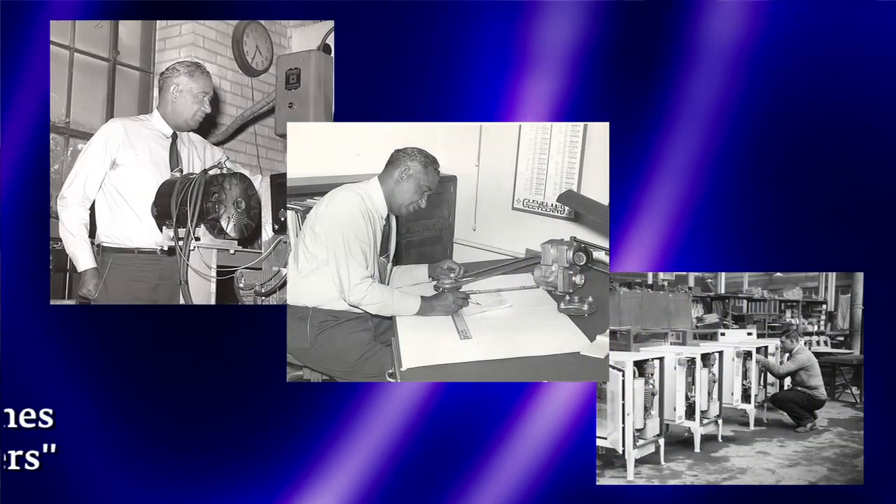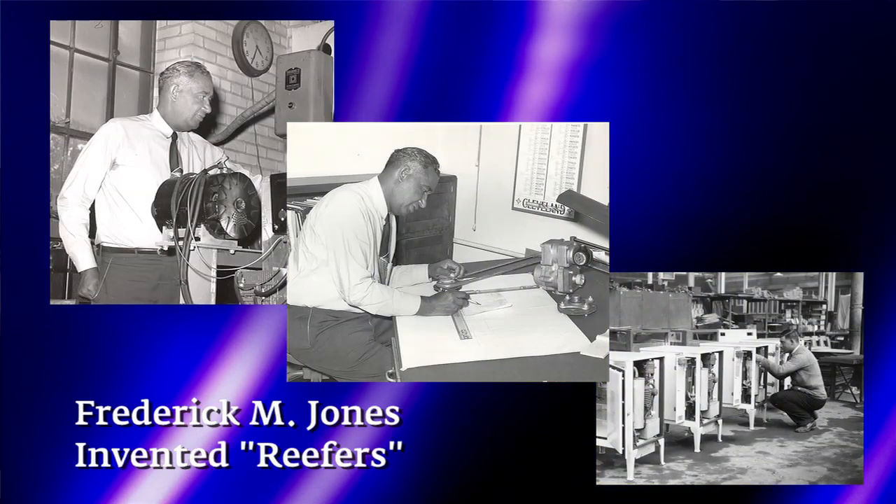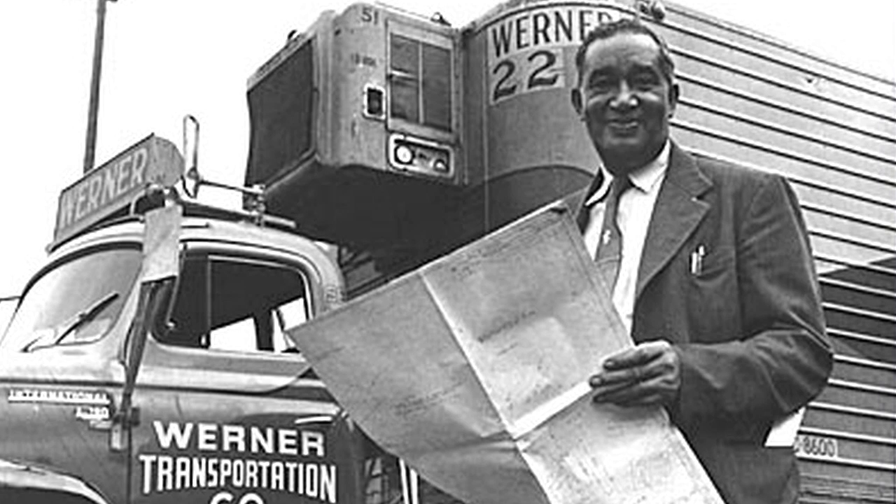Who came up with the idea of these things? It's pretty amazing that you can ship ice cream halfway across the world. The original — how it started — was in 1938 from a guy named Fred Jones, and he was in Minnesota playing golf. One of his friends had a trucking company and complained that he had lost a load of chicken because it spoiled — they didn't have proper refrigeration back then, just salt and ice. He challenged Fred Jones to design that reefer, and then history changed from World War II and on up.